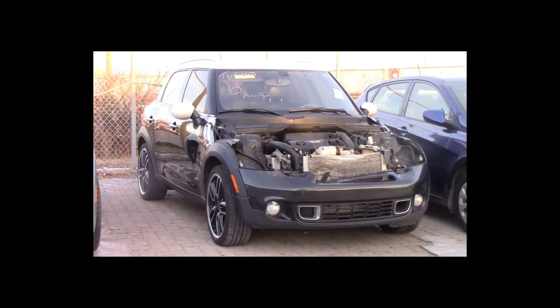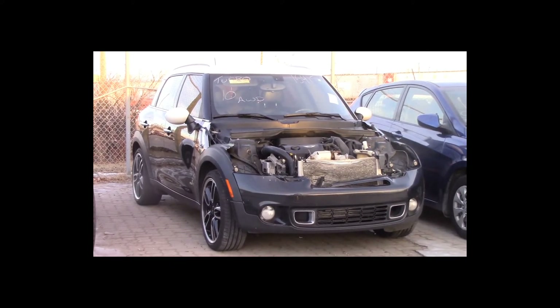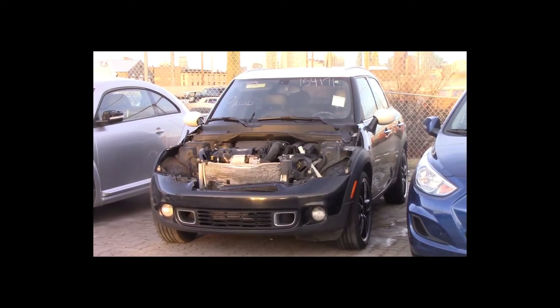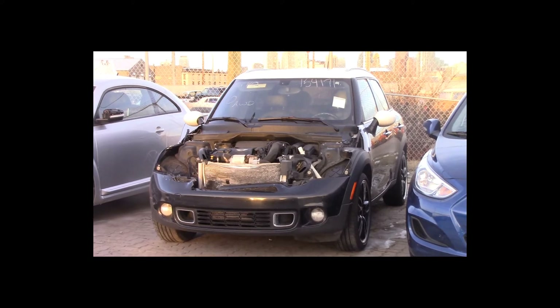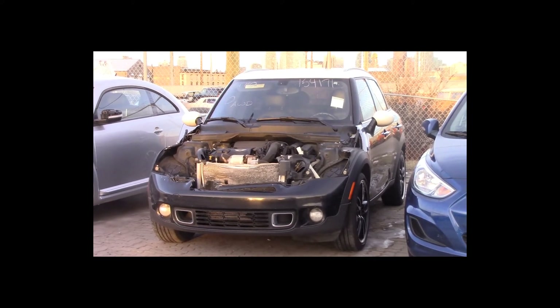Lot number 10 is a 2011 Mini Cooper S All-4. This vehicle is a turbo 4-cylinder all-wheel drive with an automatic overdrive. It is loaded: panoramic sunroof, 155K.